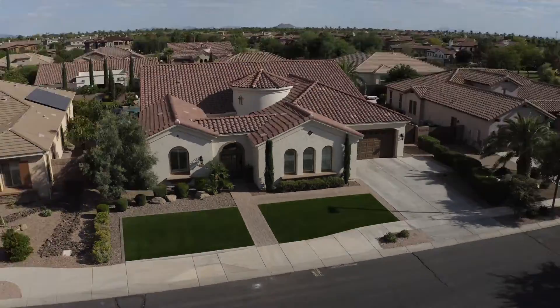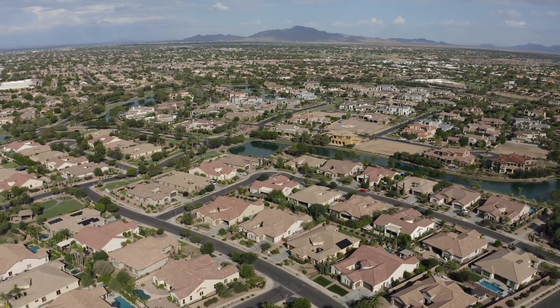Don't wait to see this property — it will not last long. For more information on this home, or if you have a home to sell and you'd like the Amy Jones Group to get your home from listed to sold, please give us a call at 480-250-3857 or visit us online at amyjonesgroup.com.